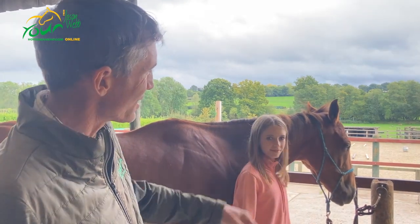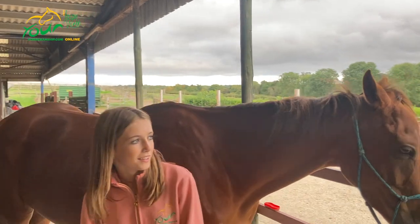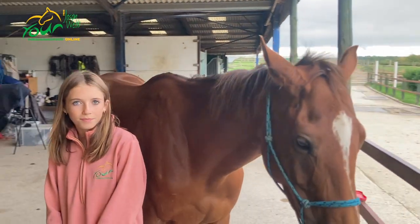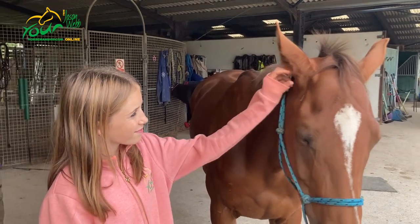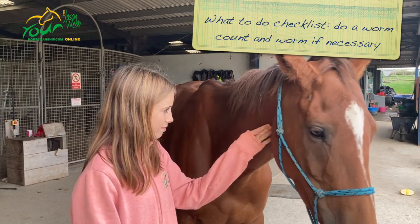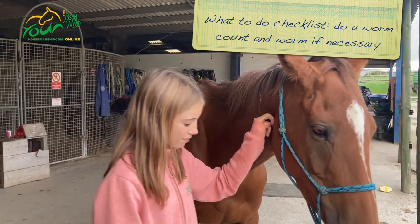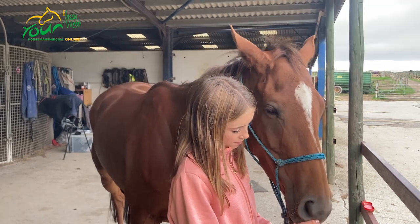When you first get a new horse, there are checks to think about. They sent off poo samples to Westgate Labs to check her worming — she did come wormed, so that's good, and they're checking that.